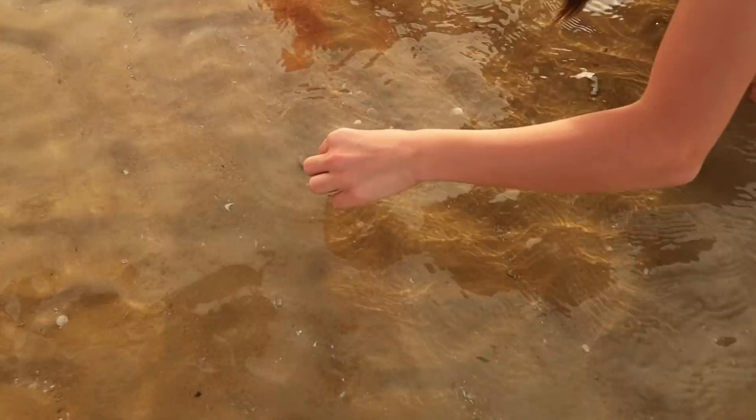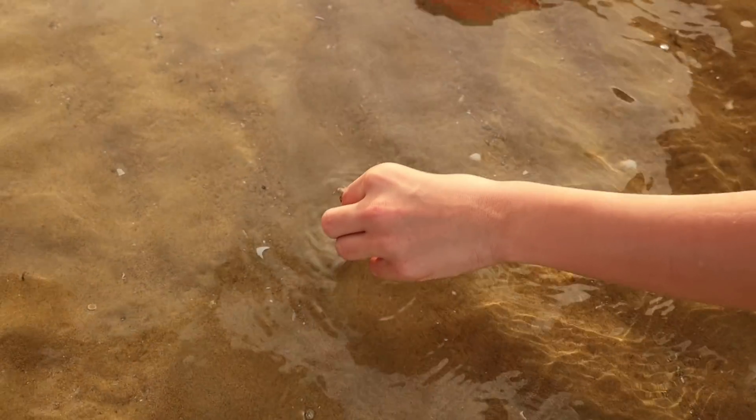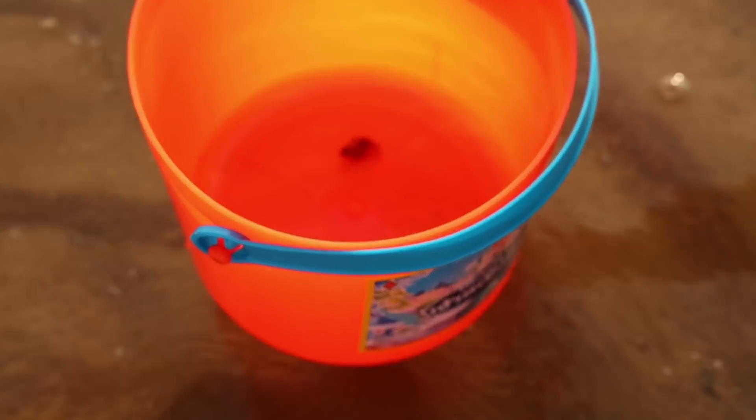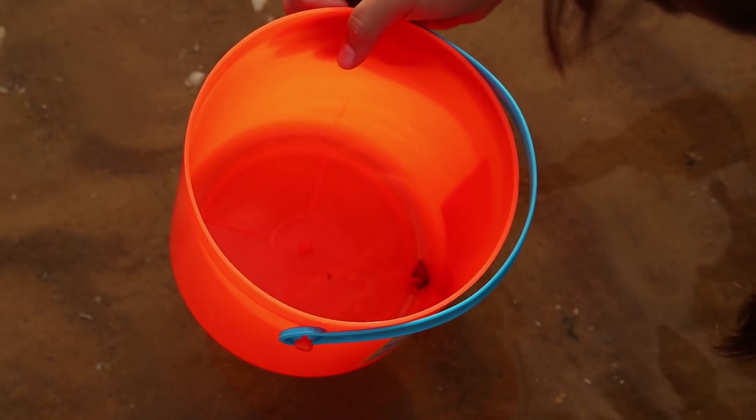Look, it's a little hermit crab! Can you grab that and put it in the bucket? Should I put some water in there? Look at that — little tiny hermit crab. Yeah, give them a little bit of water.